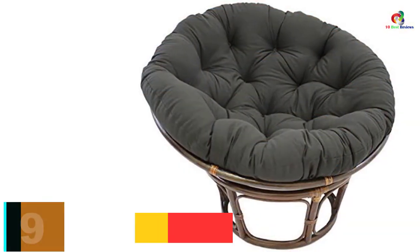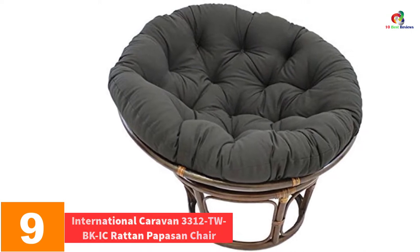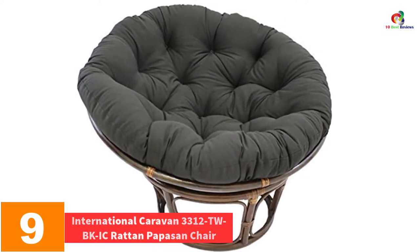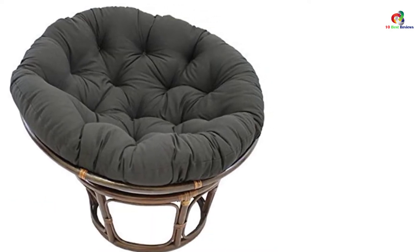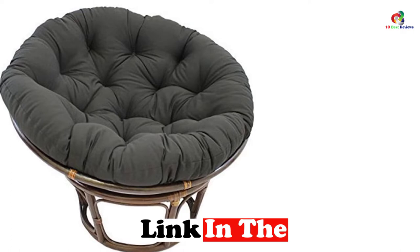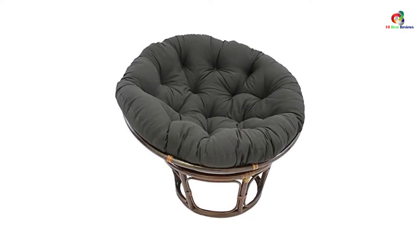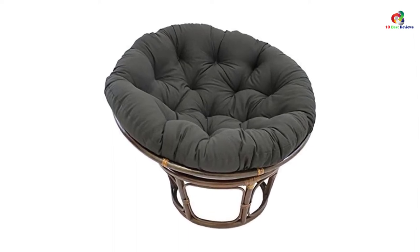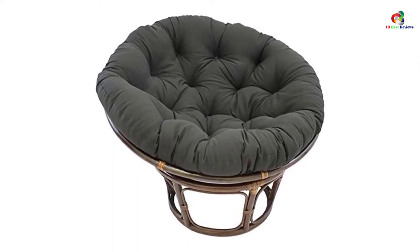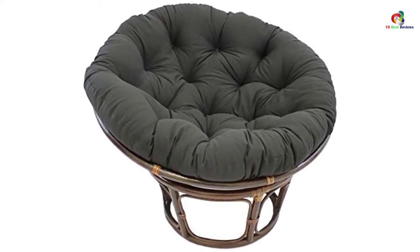Moving on at number 9, we have the International Caravan 3312 TWBKIC Ratten Papasan Chair. This is a pretty papasan chair designed to give you utmost comfort. It comes with a solid twill cushion which will not only provide comfort but also retain its firmness for long. The chair has great support courtesy of a sturdy rattan frame. With this chair, you will add class to any room because of the brown lacquer finish. The chair is also large enough to hold two adults, so you can relax with your loved one on this chair.